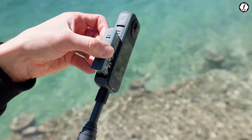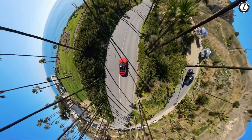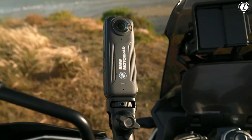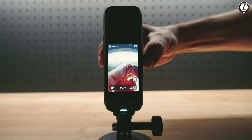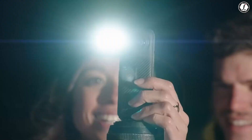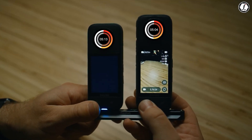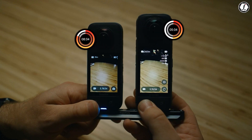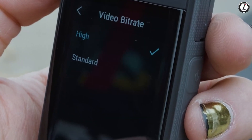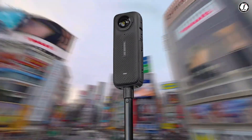Battery life is always a concern for high-performance cameras. While the X4 offers decent recording times, the X5 could aim for even longer battery life through improved energy efficiency or a larger battery. Overheating is another challenge — high-resolution recording generates significant heat, sometimes causing shutdowns during extended use. To address this, Insta360 could integrate a more advanced processor that optimizes power consumption, allowing for longer recording sessions without sacrificing performance. A smarter cooling system, such as enhanced heat sinks, better internal airflow, or improved heat dissipation materials, could help regulate temperatures more effectively.